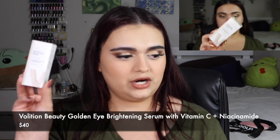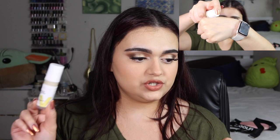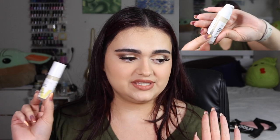The next item chosen for me is the Volition Beauty Golden Eye Brightening Serum with Vitamin C and Niacinamide, valued at $40. It's vegan and Leaping Bunny certified cruelty-free, powered by Vitamin C and Niacinamide to help reduce dark circles, de-puff under eyes, and smooth crow's feet. Use your ring finger to gently tap a dime-sized amount around the eye area twice daily. I will say this is an air pump package — I was pumping it for a long time thinking it was broken, but eventually it came out.